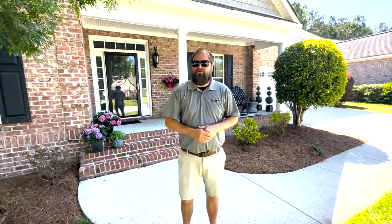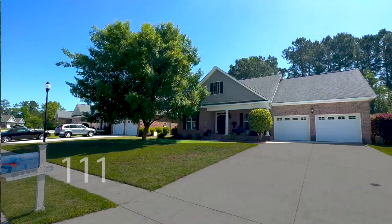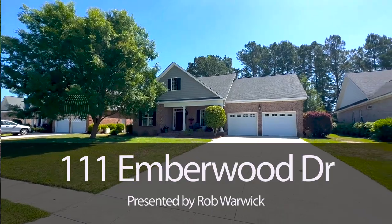Hey everybody, this is Rob Warwick with Coldwell Banker. I want to introduce you to 111 Emberwood over in Mallory Creek.